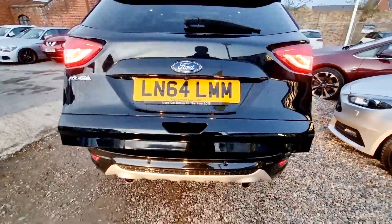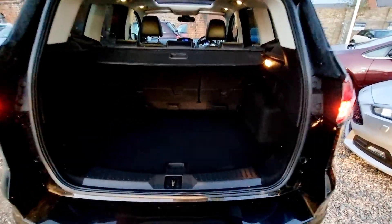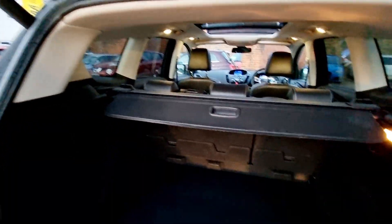Also included are automatic lights and windscreen wipers, electric folding door mirrors with electric windows, 19 inch alloy wheels, plus much more.